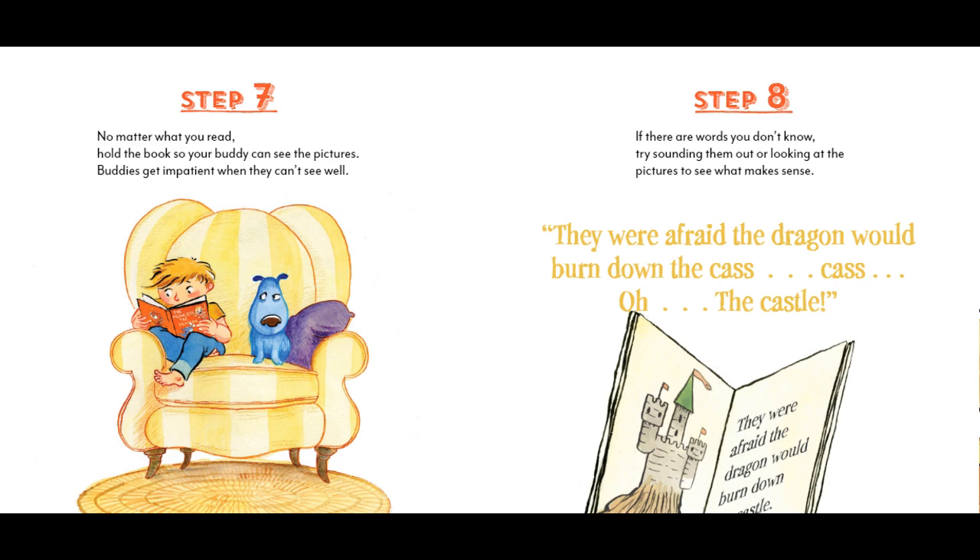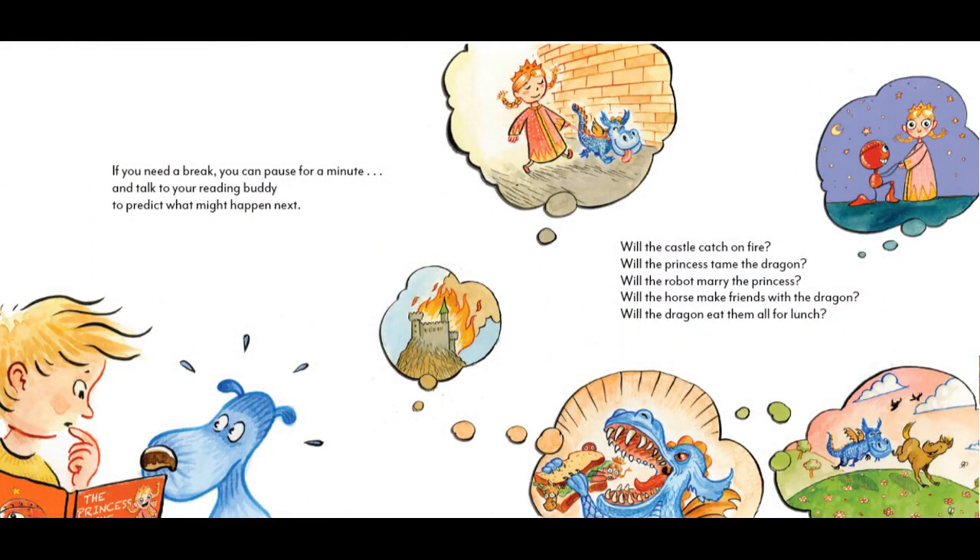Step 8. If there are words you don't know, try sounding them out or looking at the pictures to see what makes sense. They were afraid the dragon would burn down the castle. If you need a break, you can pause and talk to your reading buddy to predict what might happen next. Will the castle catch on fire? Will the princess tame the dragon? Will the robot marry the princess? Will the horse make friends with the dragon? Will the dragon eat them all for lunch?